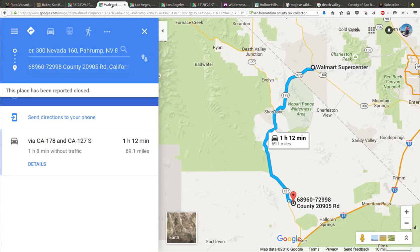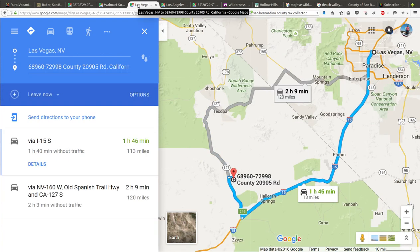My favorite part of this area is that it's close to Nevada. You can drive up the 127 to a little town that has a Walmart Supercenter where you can buy gas, groceries, and supplies without paying California taxes. Then you drive back to California and live there — subsidized by Nevada prices. That Walmart is 69 miles away, and you saw that road — it won't take you that long.